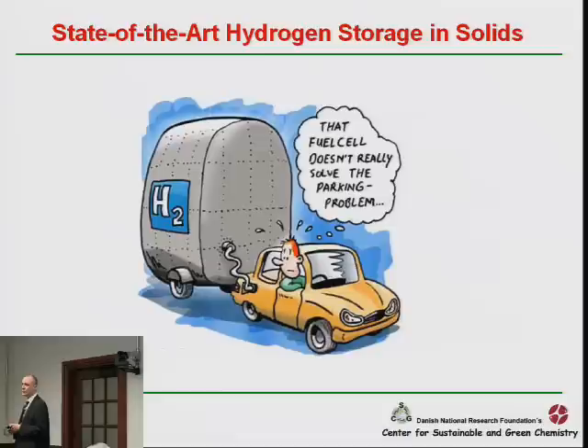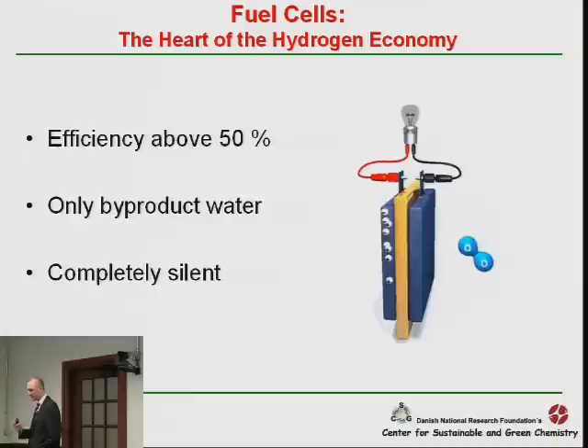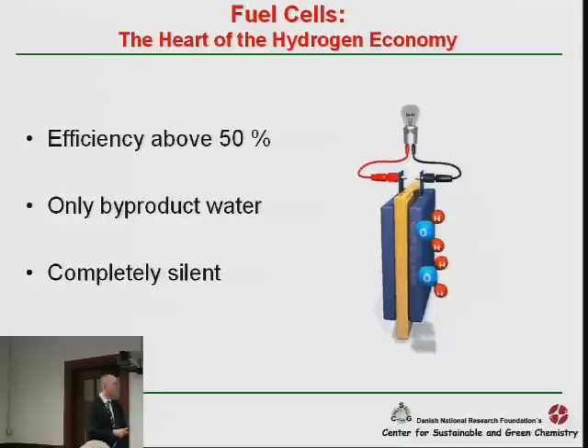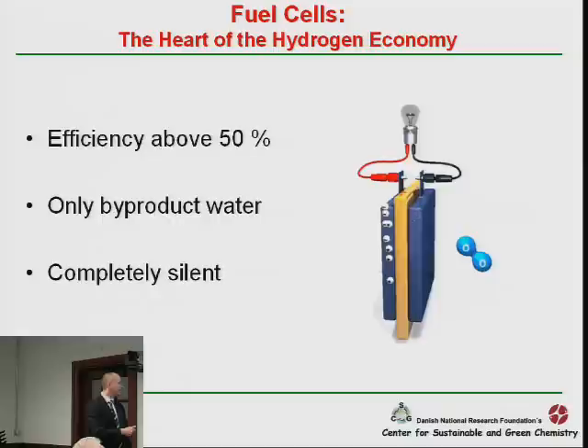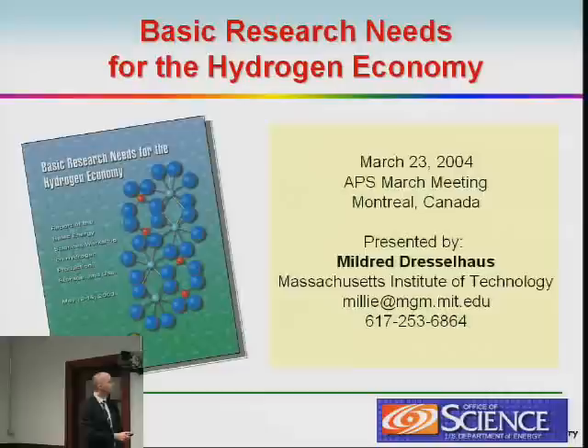One of the stumbling blocks in establishing a hydrogen society is finding convenient ways of storing hydrogen. I recently visited the California Fuel Cell Partnership and had the opportunity to drive seven different fuel cell vehicles. One of the main challenges is really getting the driving range sufficiently high. The fuel cells are the heart of the hydrogen economy — you can achieve efficiencies around 50%, sometimes into the high 60s. The only byproduct is water, and these cars are completely silent.